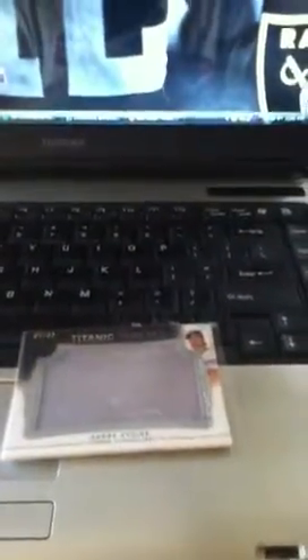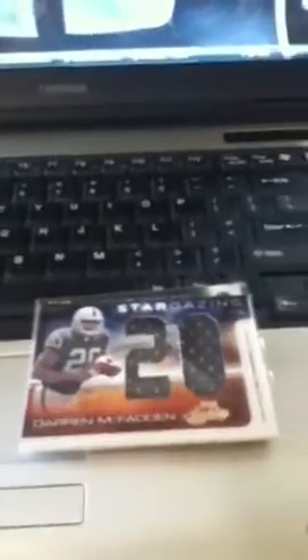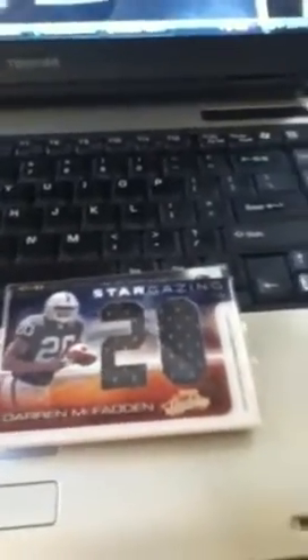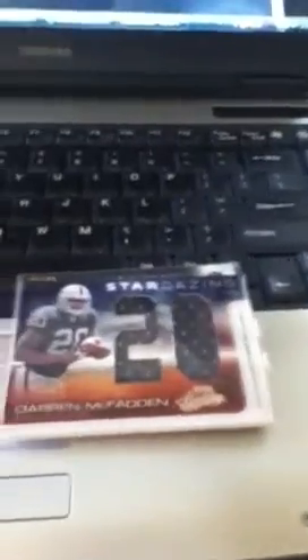Also some other pickups: a Marquee Andre Ethier jumbo jersey, numbered out of 99, and then a jumbo rookie jersey of Darren McFadden. That's all I got, guys — we'll see you around in the blog, and definitely have a good and safe Halloween weekend. Later!